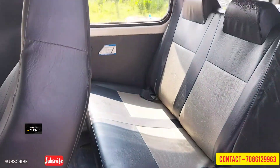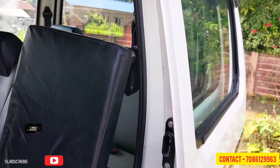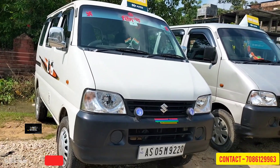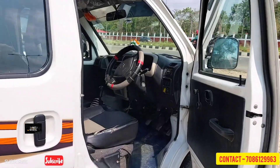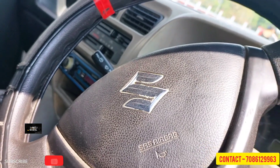Here we have a 9-door model, 7-seater, white color. It is the most popular and most selling in India.